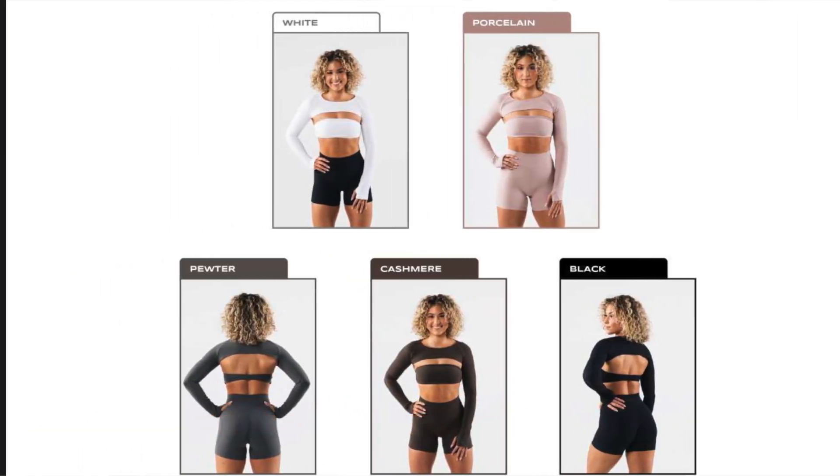Now we've arrived at the shrug section. I got two — both in size medium — one white and one black, because I wasn't sure which I'd like more. White stains easily and I always default to black. This is called the Aura Shrug LS. Here's what she looks like. I'll say it upfront: I feel like it's too short, and I know what you're going to say — what is even the point of a shrug? Honestly, it has no functional purpose at the gym. The only function is looking cute.